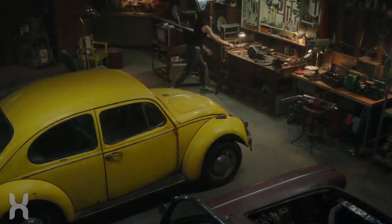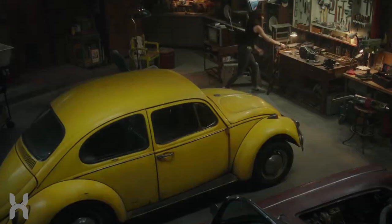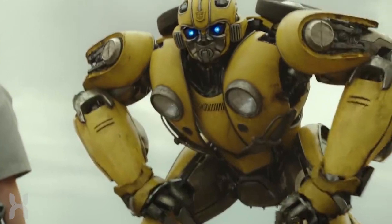As for his change in look, that comes down to the form that he took. The Volkswagen Beetle is stouter and rounder than the Camaro, so because of that he'd naturally be smaller and more rounded looking when he takes that form.